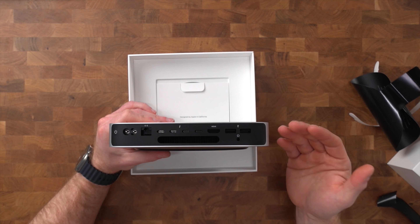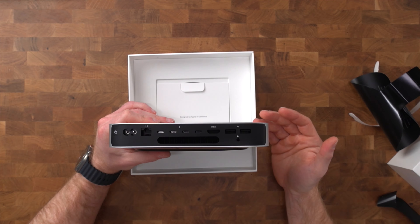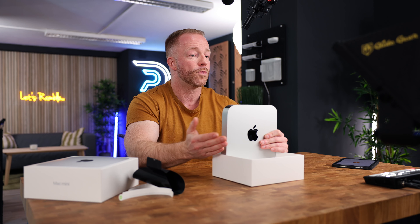The same is true for Wi-Fi, by the way — both models are Wi-Fi 6E compatible. But that only means something if you do in fact have a Wi-Fi 6E setup at home, which many people don't since it's a fairly new technology. So keep that in mind: what you see is not always what you get.